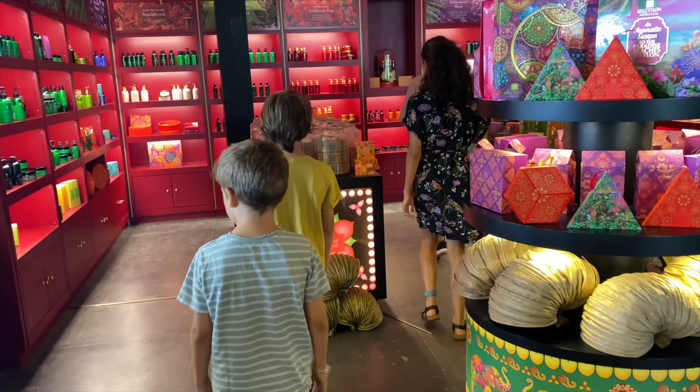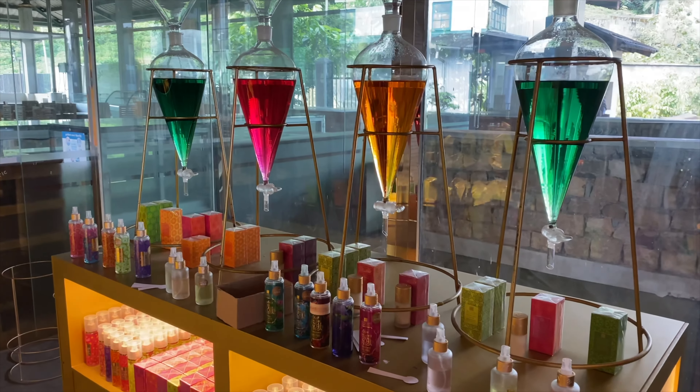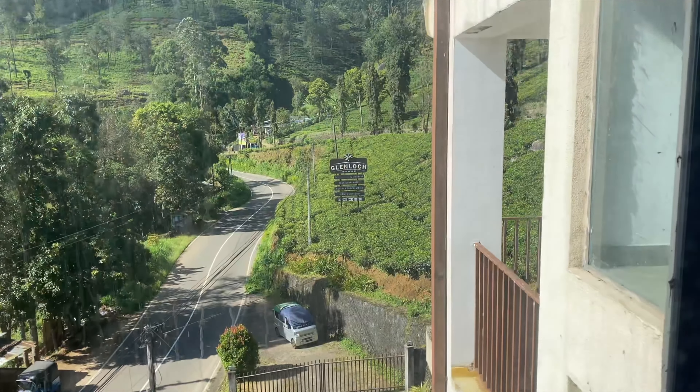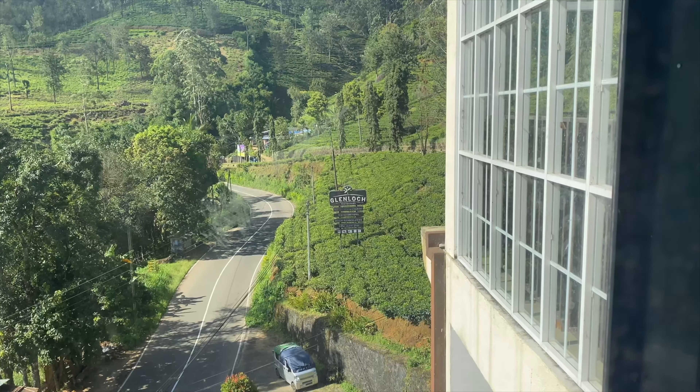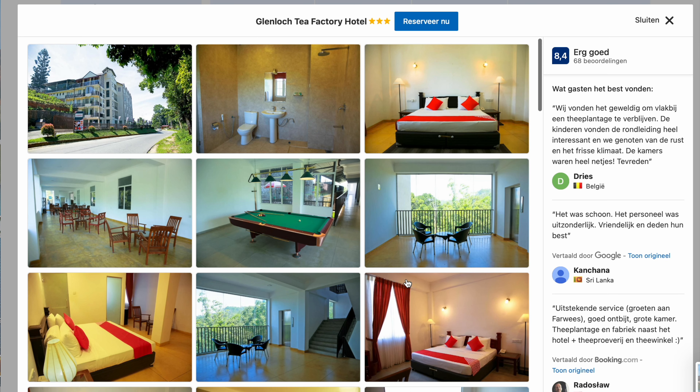After that tea tasting and some souvenir shopping, we headed to our hotel rooms — because yes, in this tea factory you can stay overnight! The rooms were really nice and the surroundings peaceful and quiet. We slept like babies here. We really loved this place and would recommend it to everyone.